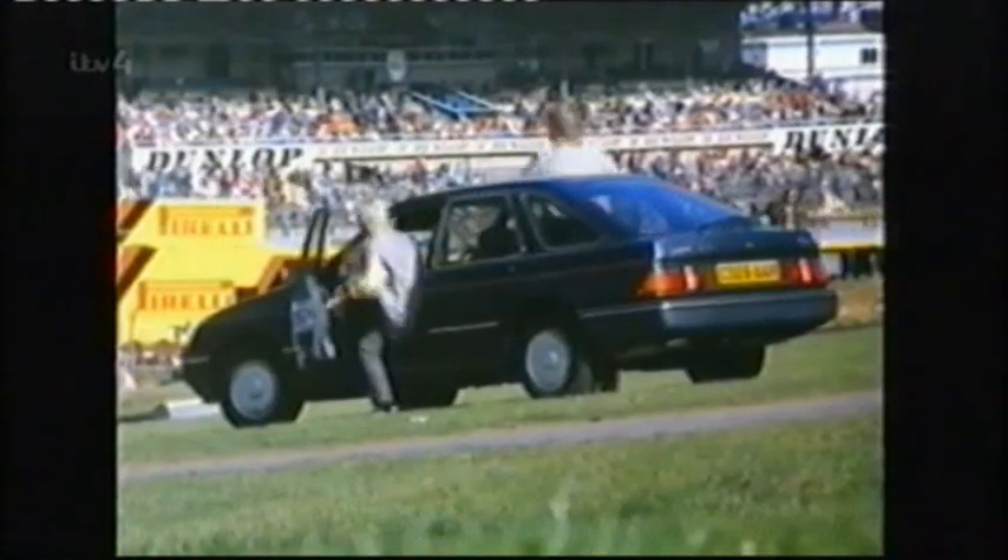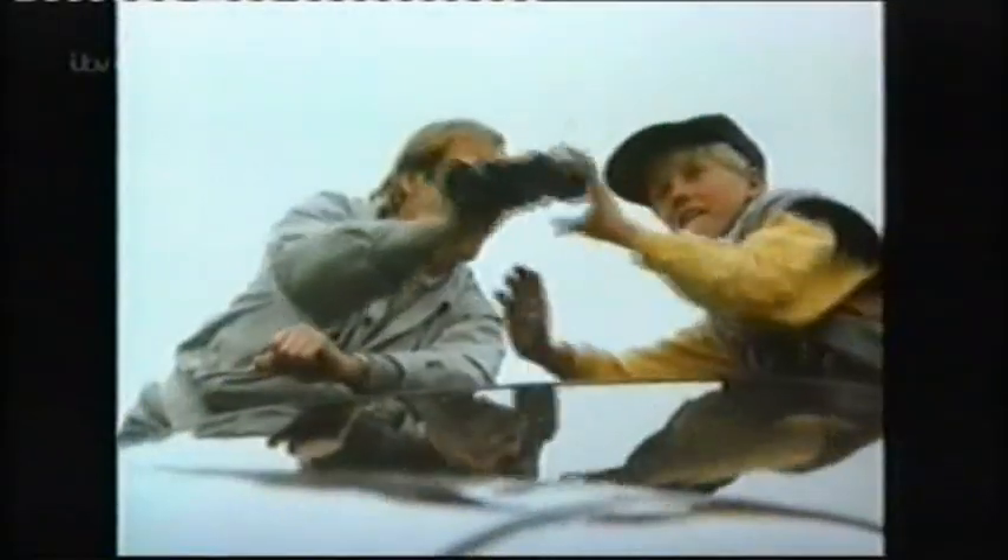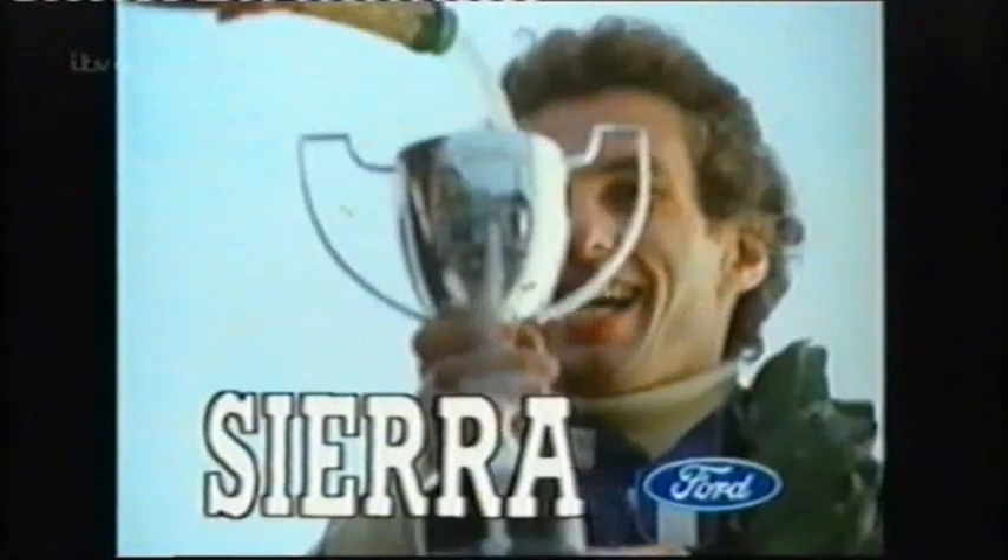It's a 90-horsepower 1.8 family five-seater, and in 1985 it made Andy Rouse British Saloon Car Champion. Racing success transformed the Sierra's reputation, and in 1987 its legend was complete with the launch of the RS500.